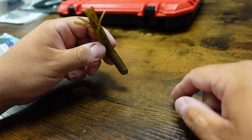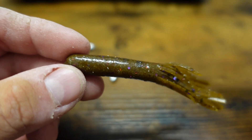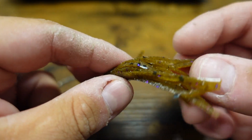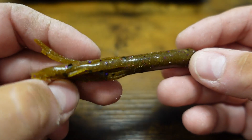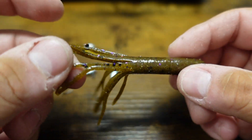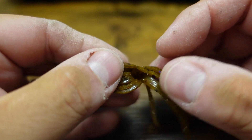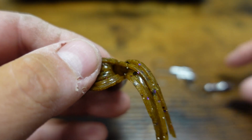I want to show you the multiple ways you can fish this bait. The tube is basically just a hollow piece of plastic with ends that look like little tentacles. It kind of looks like nothing — a little bit of everything but also nothing — and in that hollow space is where you stuff the jig head.